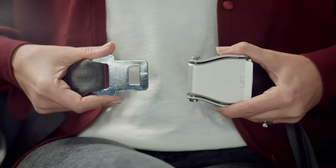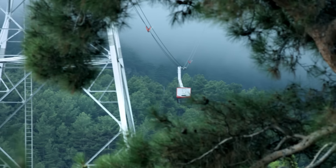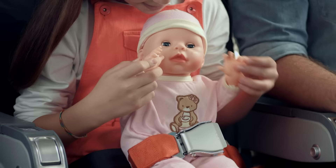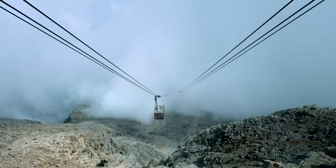Seat belts are fastened, adjusted to your waist and unfastened as shown. For your safety, please keep your seat belt fastened at all times. Infants under 2 years of age will be provided with seat belts by the cabin crew.